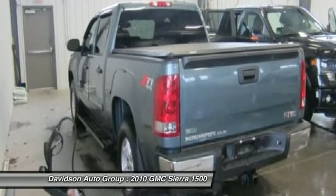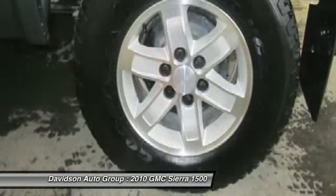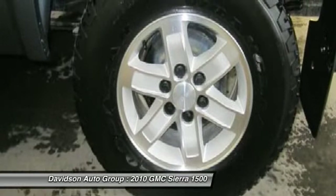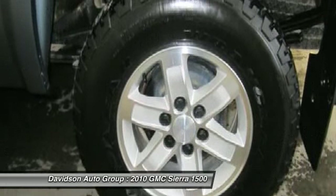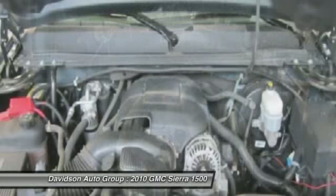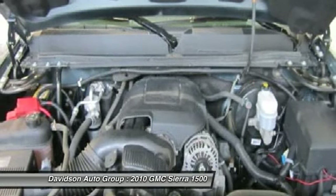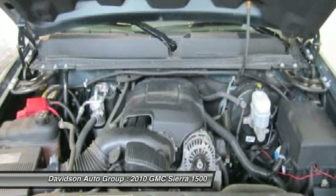Option Packages: Power Pack Plus includes Vortec 5.3L V8 SFI Flex Fuel Engine, (G80) Heavy Duty Automatic Locking Rear Differential, (Z82) Trailering Package, and (N88) 4 — 17x7.5 (43.2 cm x 19.1 cm) 6-lug aluminum wheels.